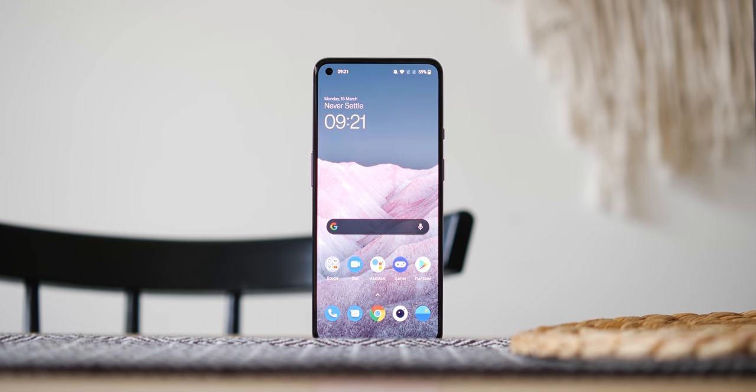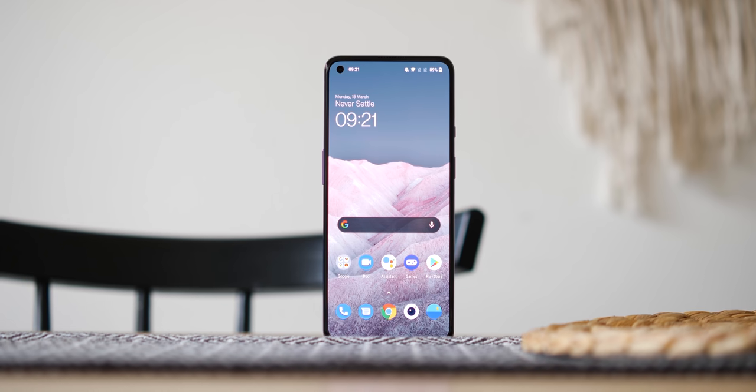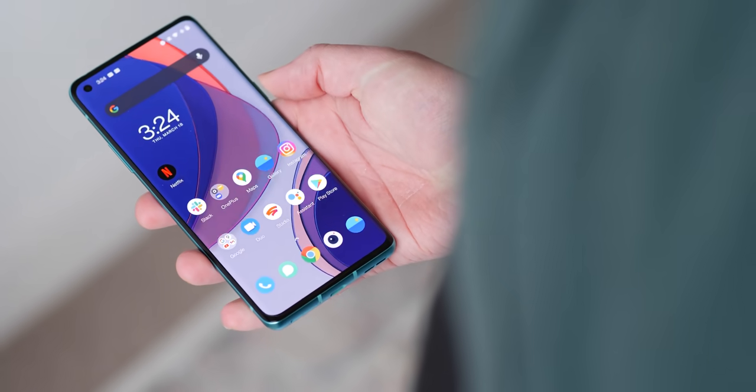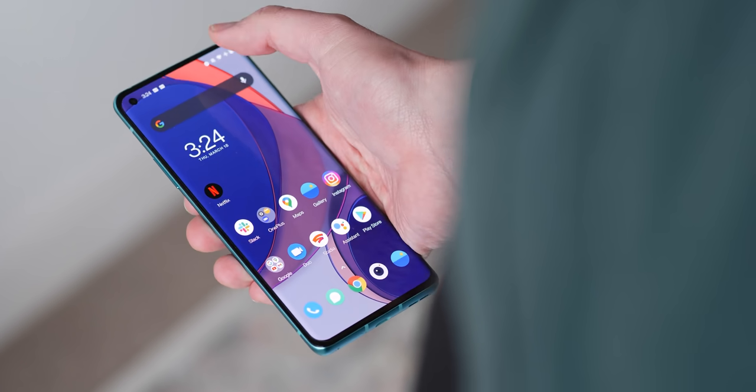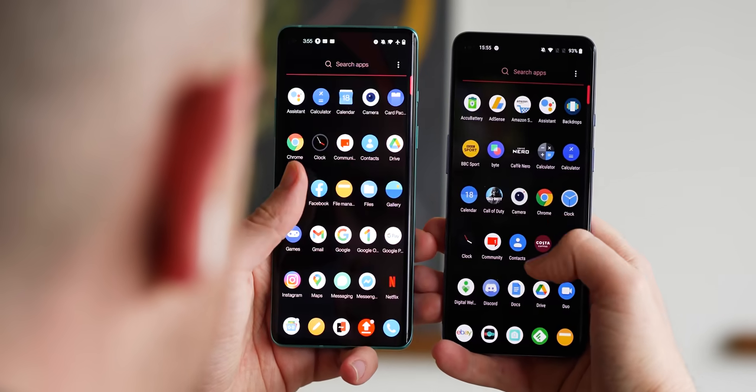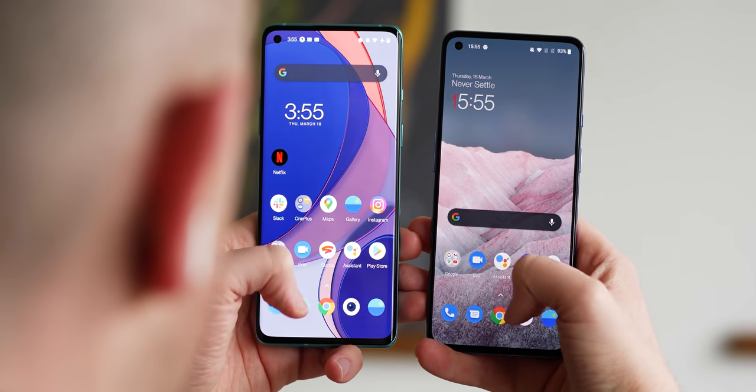Many core features found in OxygenOS 11 include an always-on display, a brand new UI look and feel, plus tons more. However, some software tweaks reliant on that enhanced camera hardware will not be available on the OnePlus 8 even with the stable OxygenOS 11 release, which is already available.